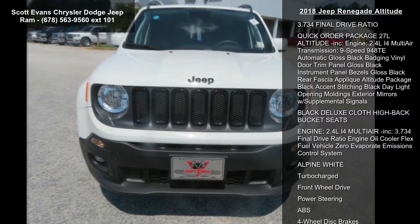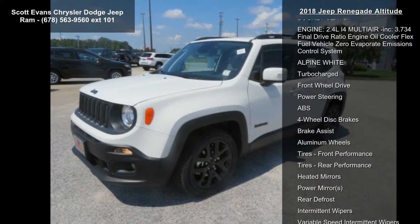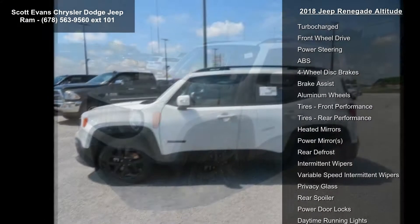Engine: 2.4L i4 multi-air. 3.734 final drive ratio, engine oil cooler, flex fuel vehicle, and zero evaporative emissions control system.